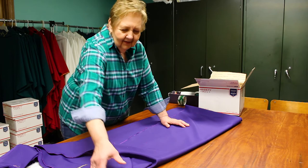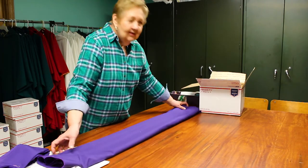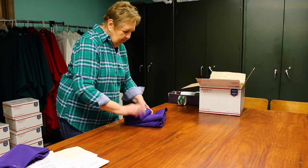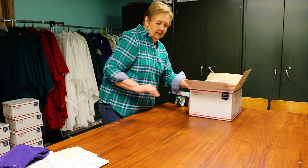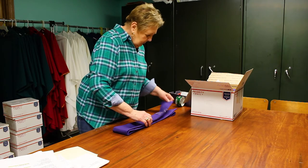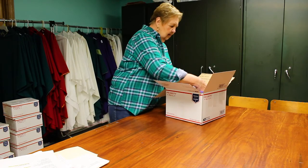The final activity in accomplishing our mission is packaging the vestments, mass kits, rosaries, and other religious items to be shipped to the priests who requested assistance. This aspect of our work also tends to be very expensive and can be very challenging. It requires trust in the international postal system to deliver those precious items halfway around the world. Each box is labeled with a customs form and delivered to the post office with a prayer that it will reach its intended recipient.